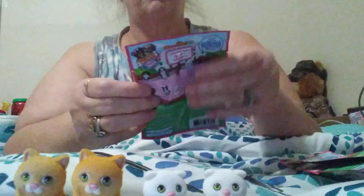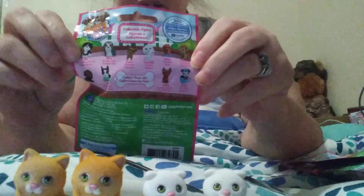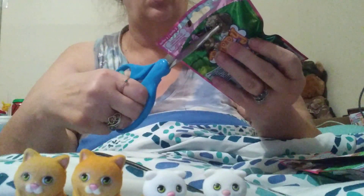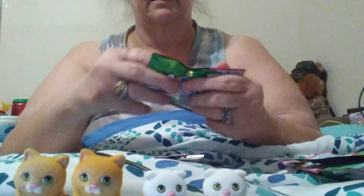Let's go ahead and do our Puppy in My Pocket again. This is Series 2. There's ten in this set — two, four, six, eight, and ten that you can get. And from what I can see, you guys, these are different from the first set completely. Here we go.